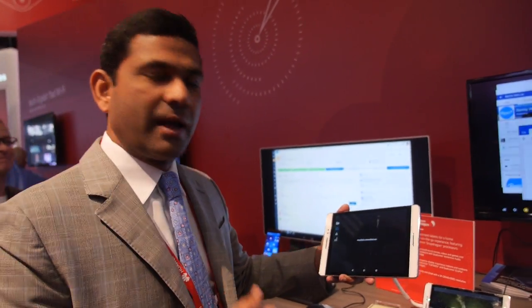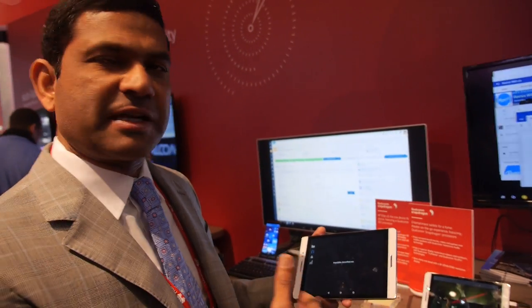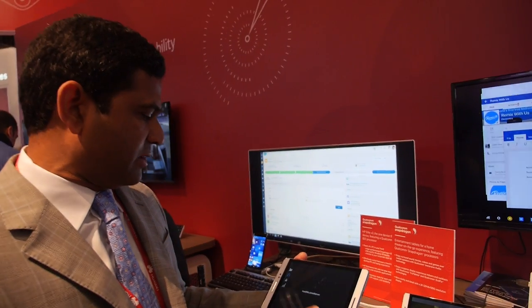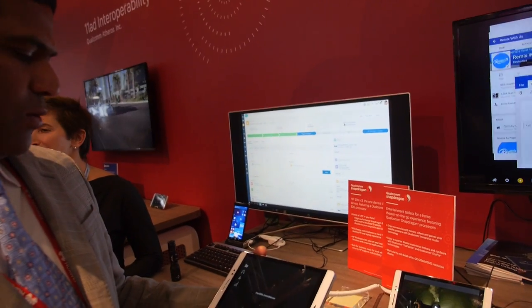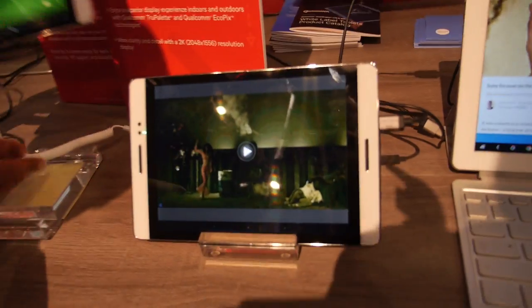Is this implemented on the SOC? It's implemented on Snapdragon and it is Qualcomm technology. These are the types of differentiated experiences we're able to offer over and above what is typically available on a tablet. And here's another experience that we have.